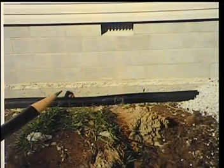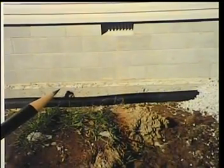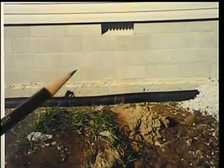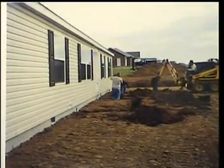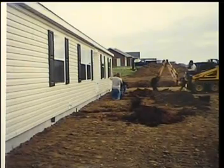Note the weep holes in the foundation which would allow moisture to escape into the drain pipe from beneath the home in the event of a water leak. The home is now ready for backfill and final yard grading to provide the desired curb appeal.